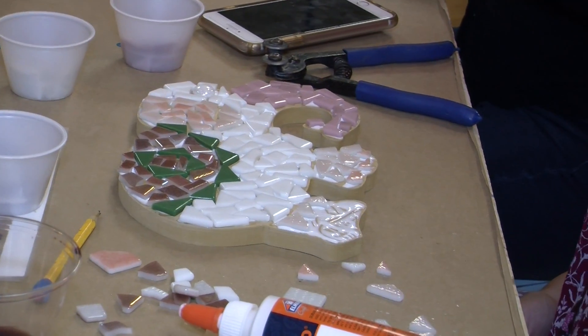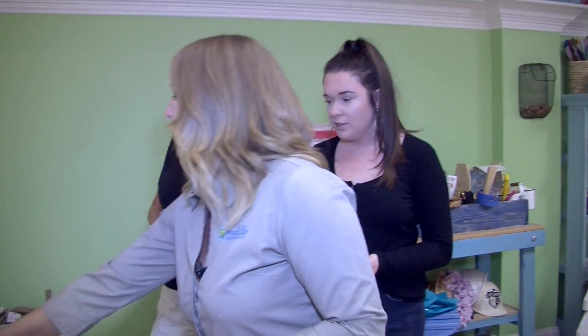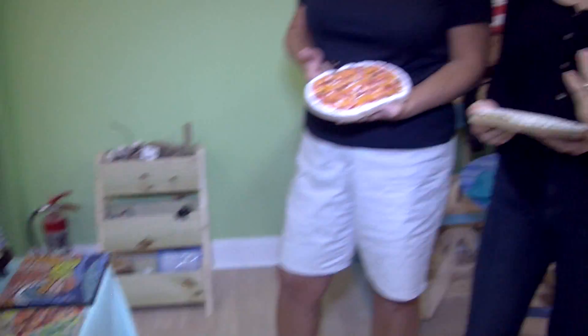After you complete your mosaic, your adhesive has to dry. You will be sent home with a grouting kit, which includes your color choice of white, tan, gray, or black grout, your sealer, and instructions.